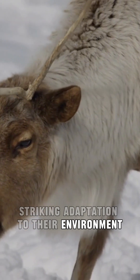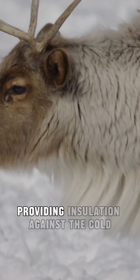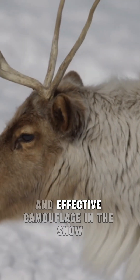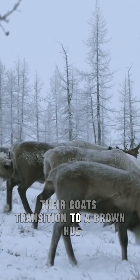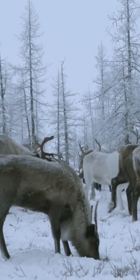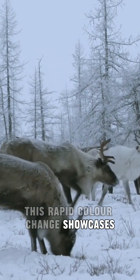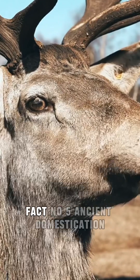The seasonal coat change in reindeer is a striking adaptation to their environment. In winter, their fur becomes dense and white, providing insulation against the cold and effective camouflage in the snow. Come summer, their coats transition to a brown hue, allowing them to blend harmoniously with the vegetation. This rapid color change showcases the remarkable ability of reindeer to adapt to their surroundings throughout the year.